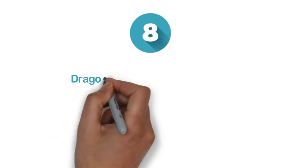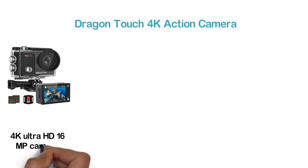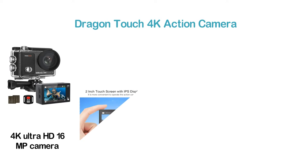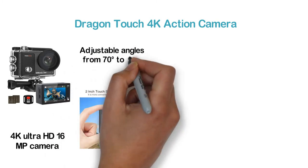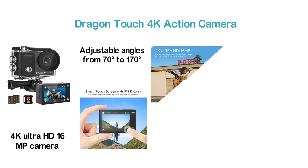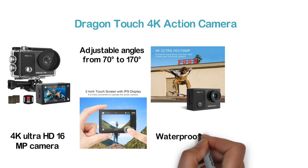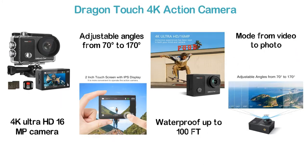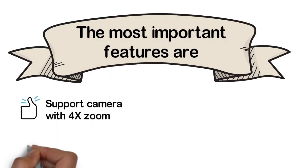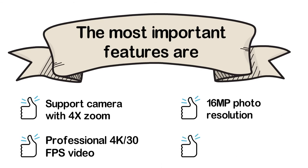Number 8 in our list, the Dragon Touch 4K Action Camera. Designed with a 2-inch touchscreen IPS display which is convenient to operate. With a 4K Ultra HD 16MP camera, it provides an impressive experience. It features adjustable angles from 70 to 170 degrees to capture a wider area. Wi-Fi and HDMI sharing make it easy to store or share footage. It is waterproof up to 100 feet, and the wireless remote control allows shifting the mode from video to photo. Key features: 4x zoom, professional 4K 30fps video, 16MP photo resolution, and multifunctional modes.